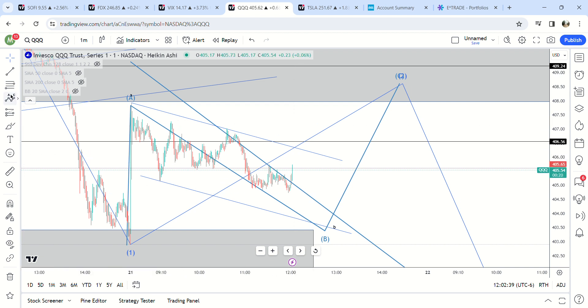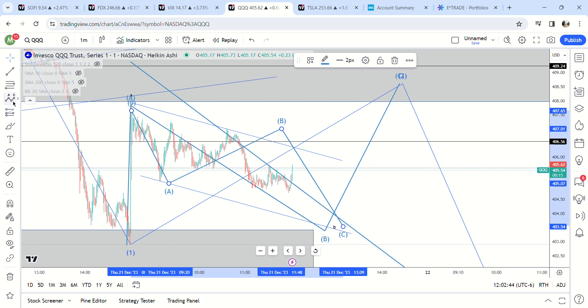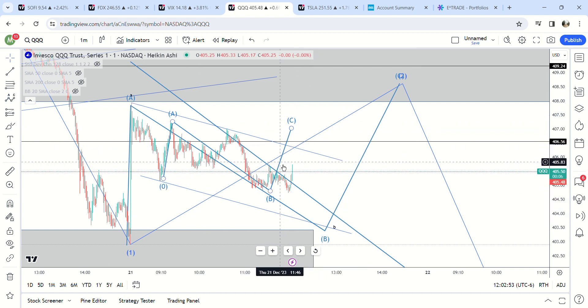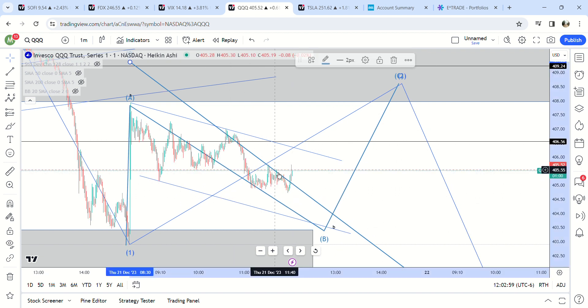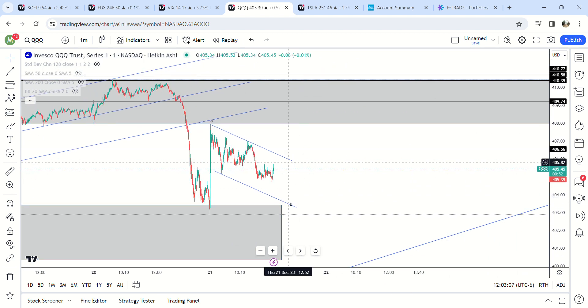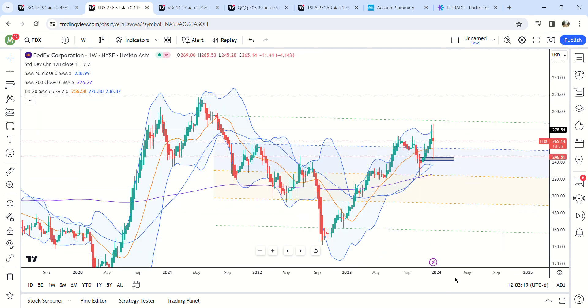This might be an ABC right here — so A, B, C — meaning we might be making a C wave of an overall B wave, and then we'll come down and go up. This might take all the way to the end of the day. The VIX is coming down a little bit after spiking today. They'll probably get this up there tomorrow, and I think after Christmas is when we're going to start seeing the selling.